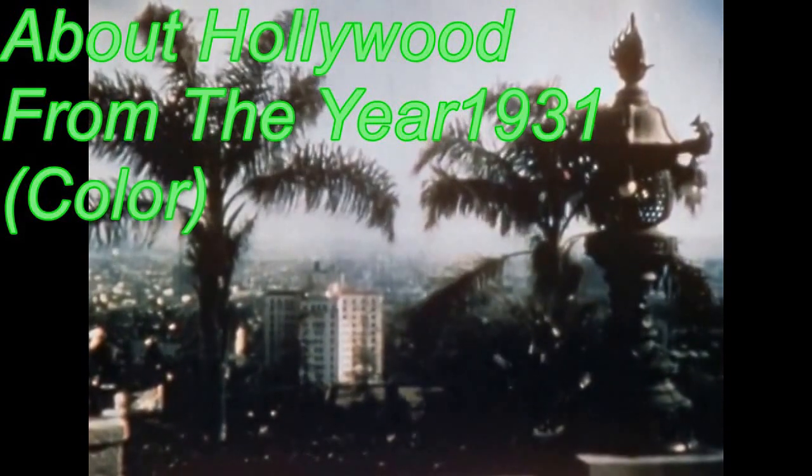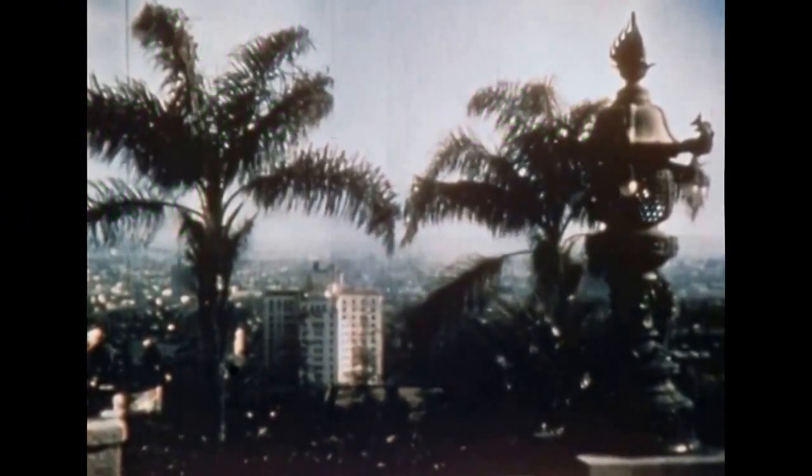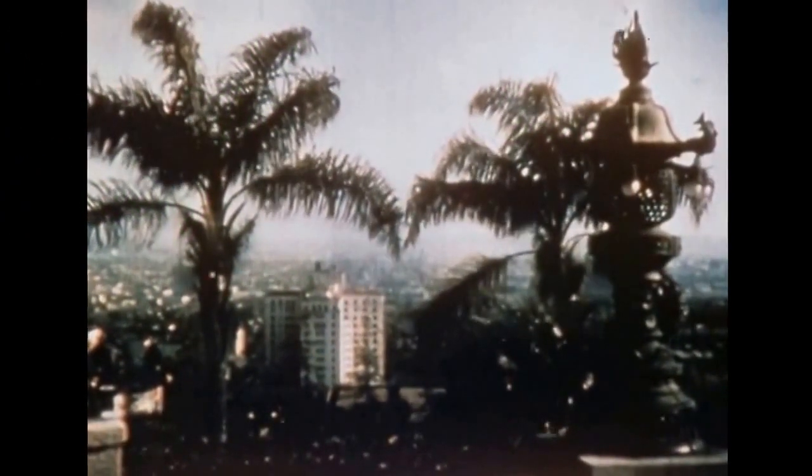We invite you now to accompany us on a short journey through Hollywood, the film capital of the world, a suburb of Los Angeles. It is surrounded itself by suburban towns: Culver City, Beverly Hills, Universal City and others.